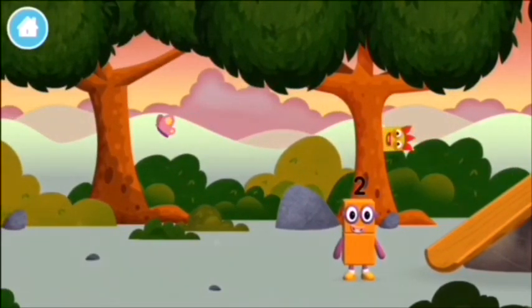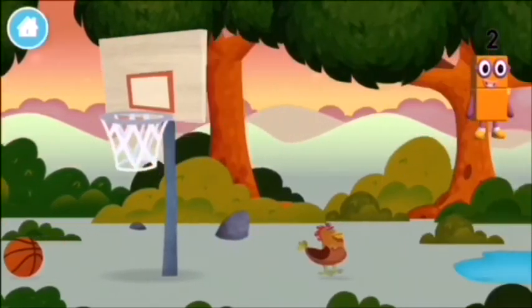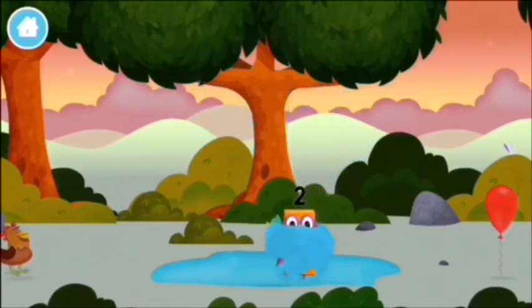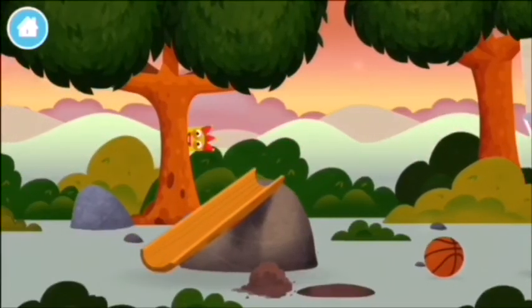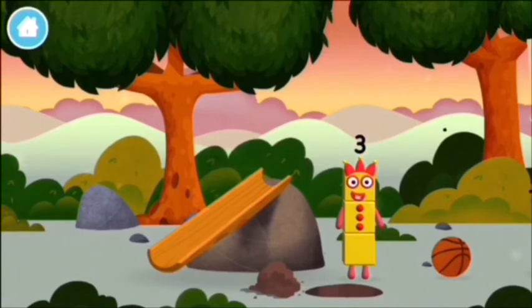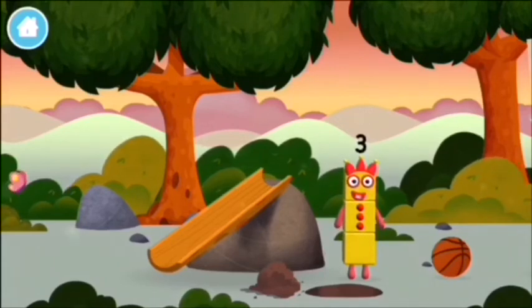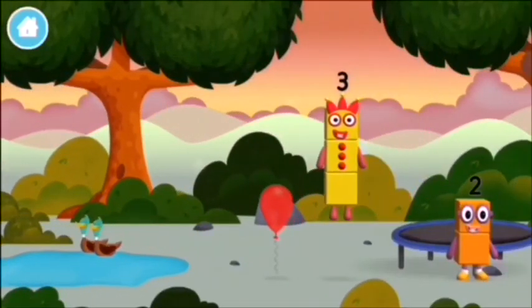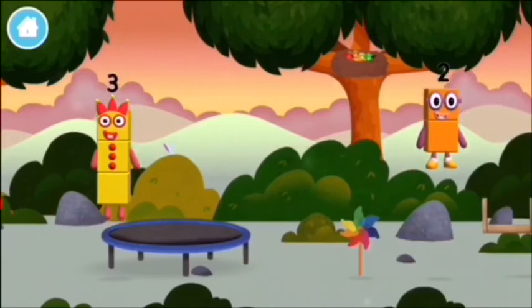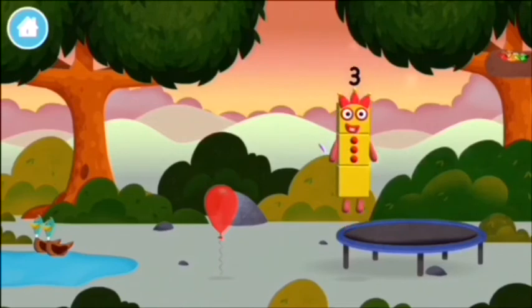I love things there are two of! Which number block is this? Me, me, me! I am three, look at me! I am one, two, three! Three blocks!